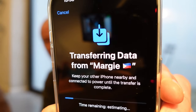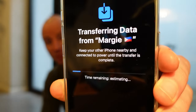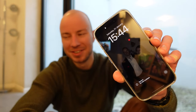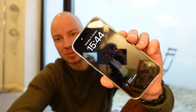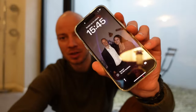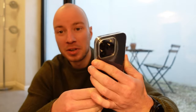Transferring data from the old phone. The setup has finished — as you can see it has the exact same background as the old phone because everything's been transferred. Broken — broken of course. Now we just need to set up the SIM card and it's good to go. This is the iPhone 14 Pro, 256 gigabyte storage.